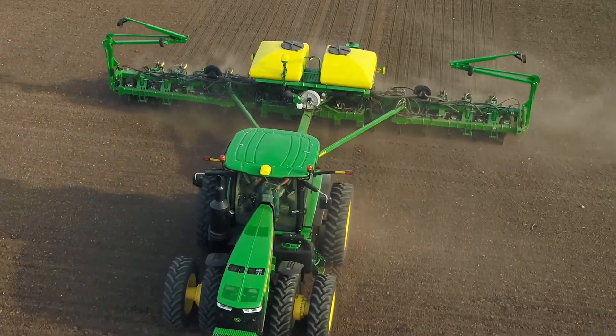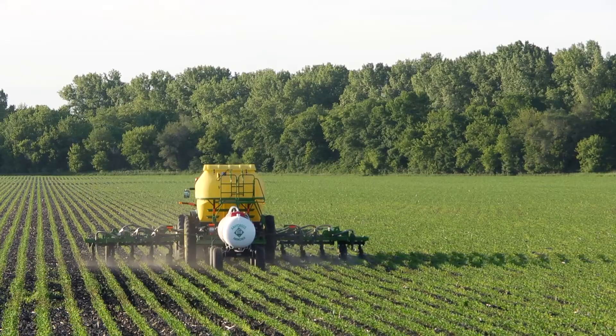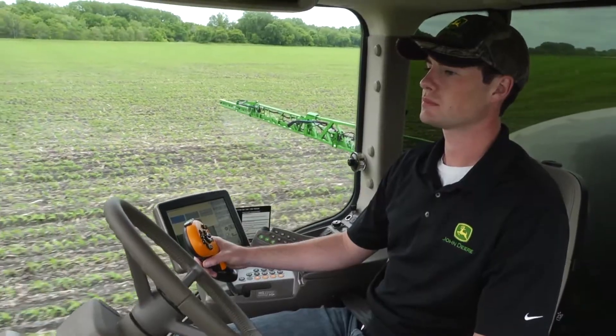What does this mean for your operation? Even a slight shift on the first pass can have a big impact on future passes such as side dressing, spraying, or mechanical cultivation. It also means you are more likely to be able to use AutoTrack on those post-emerge passes.